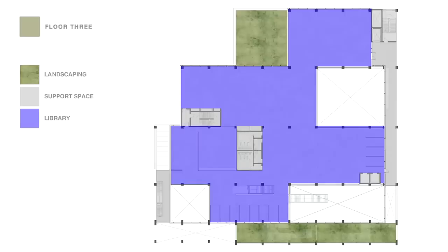This is the first of the library and LRC floors, and the rest of the building from here on up is focusing on library space. The library is shown in blue on this drawing with some support space shown in grey.